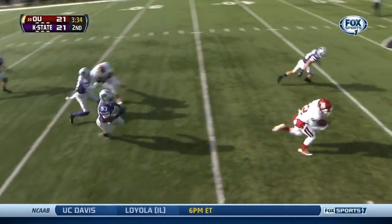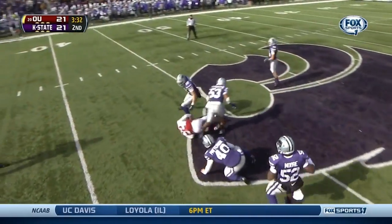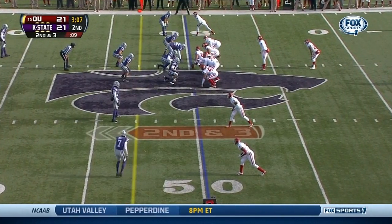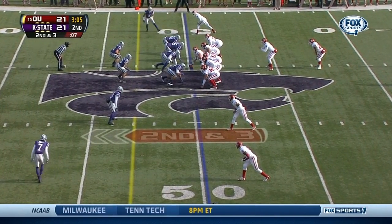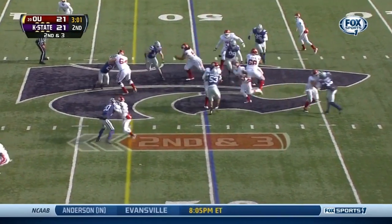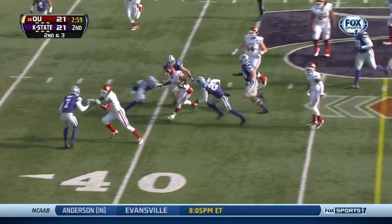Finch finds a hole, makes a cut, middle of the field, and he's to the 43-yard line. This has allowed the Kansas State offense to develop, allowed John Hubert to come into his own. But it hasn't been the passing game that has gotten things going.